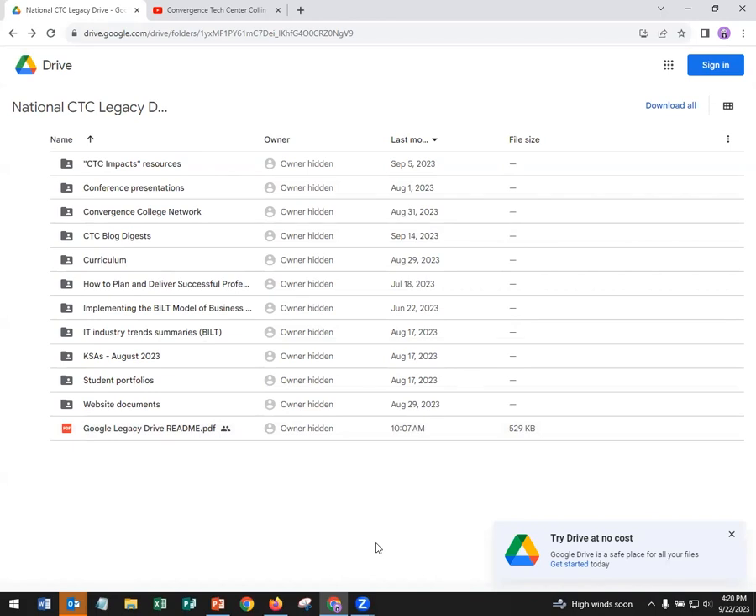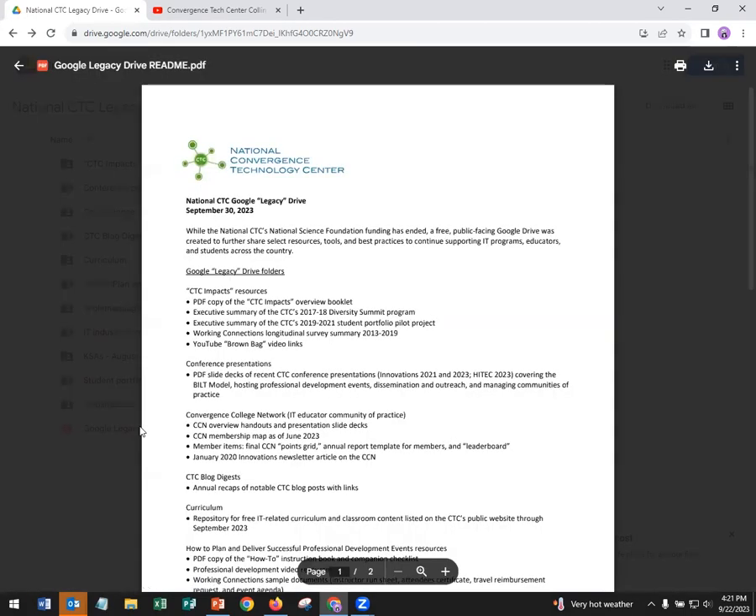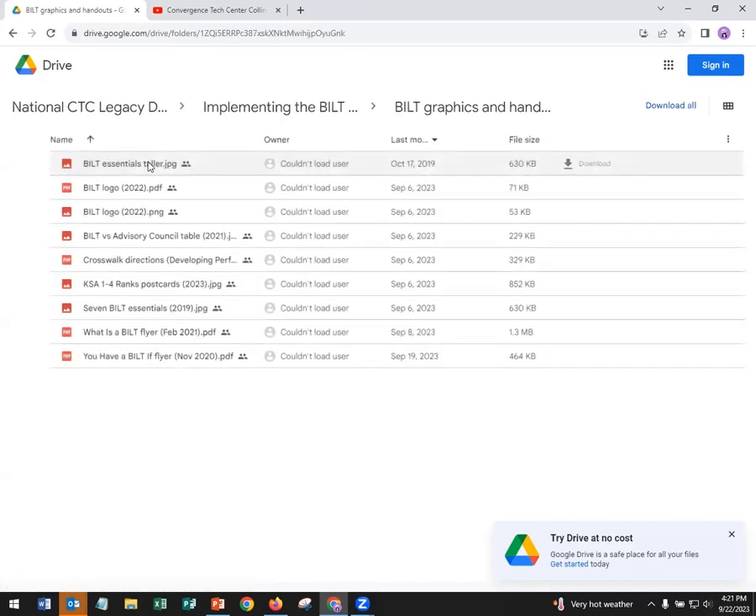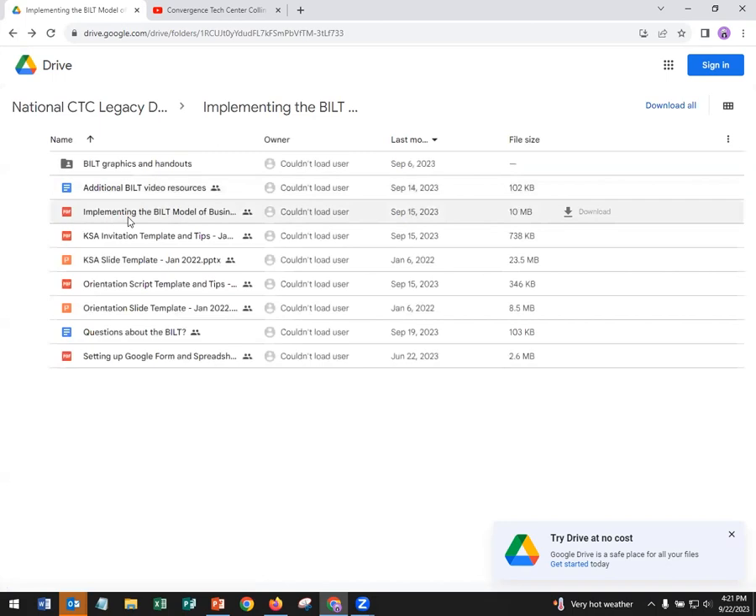When you go to the Legacy Drive, this is what you're going to see. All the folders are visible here and open to the public — nothing is restricted. As I mentioned, we also have down there the PDF README file. It provides for your reference more specifics. But the best way to see what's here is probably just to take a look around. There's a lot, but it's not overwhelming.